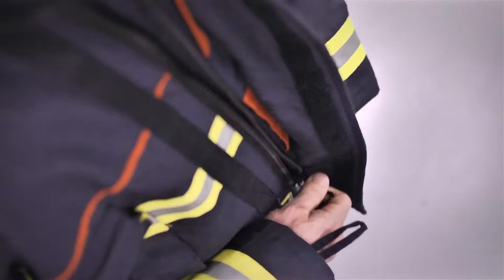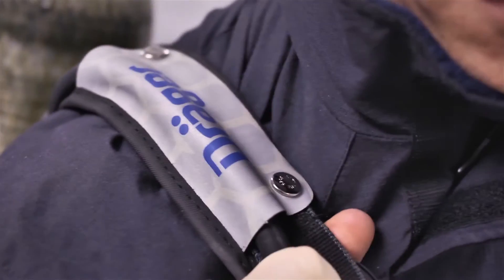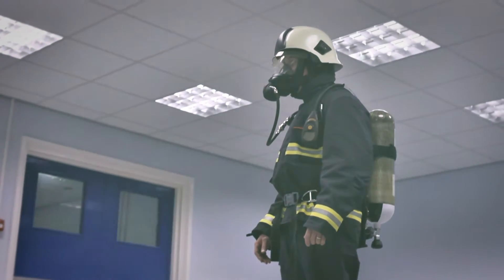Save. Extinguish. Rescue. If it gets hot for firefighters and the ambient air at the site doesn't allow for normal breathing, it has to be fast. Then what supports the emergency services? An advanced self-contained breathing system: the compressed air breathing apparatus.